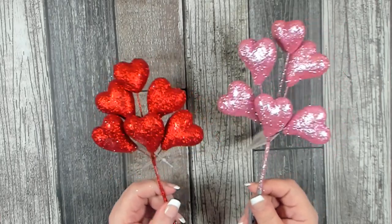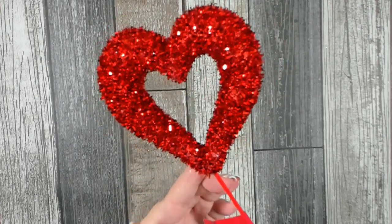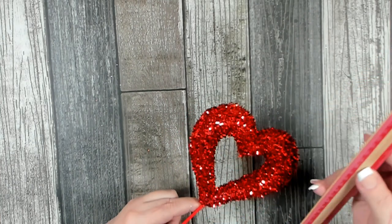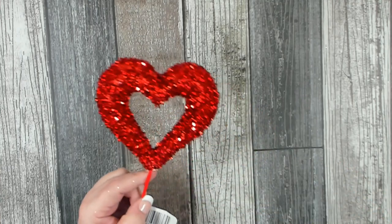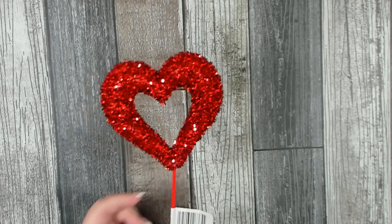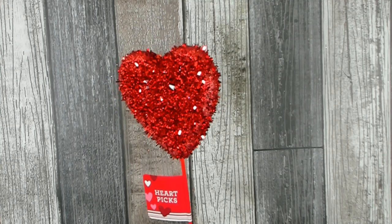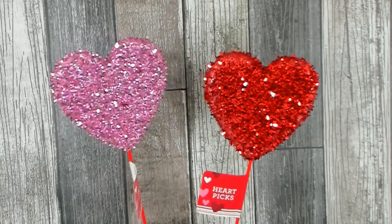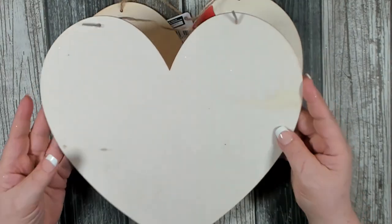I also found these beautiful heart picks. They're very glittery and sparkly, nice and large - about five inches in height and five inches in width. Absolutely gorgeous. I found them in beautiful red and really pretty pink. I also found one with a solid heart. These are brand new this year and they'll make a beautiful statement in a nice wreath or centerpiece.